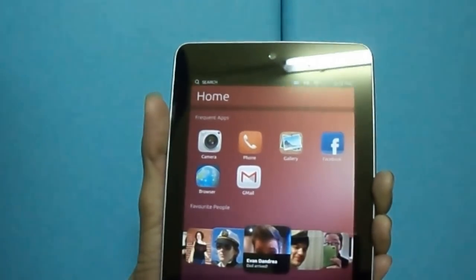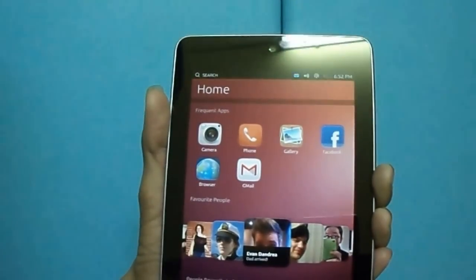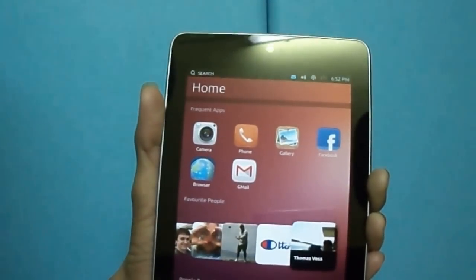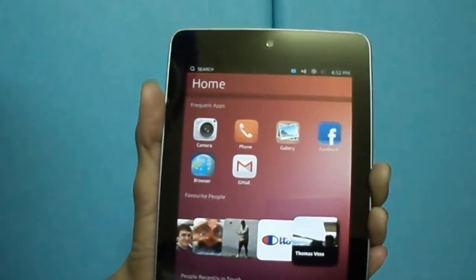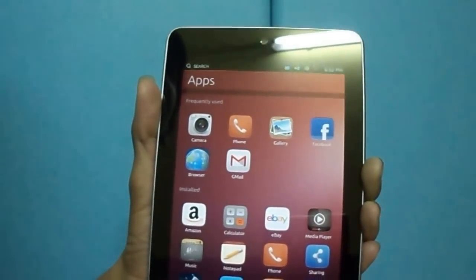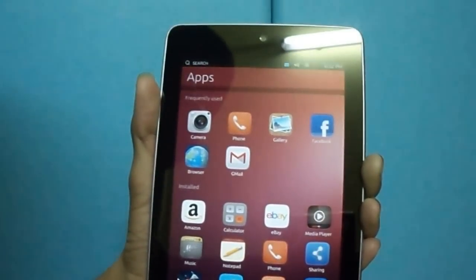Yesterday Canonical announced Ubuntu for tablets, and today I have Ubuntu running on my Nexus 7. Ubuntu OS for phones and tablets offers a completely new user experience. Overall the UI is very neat and clean.